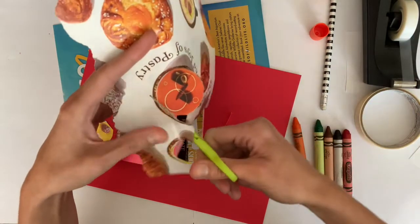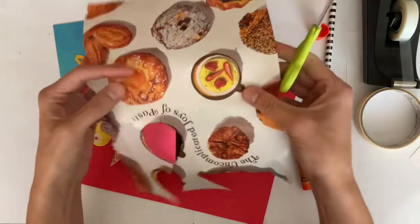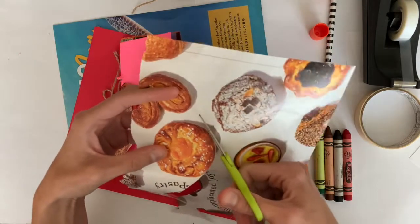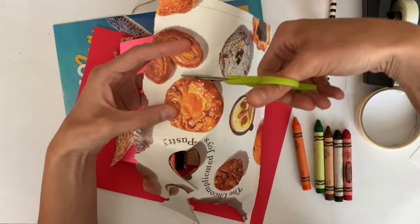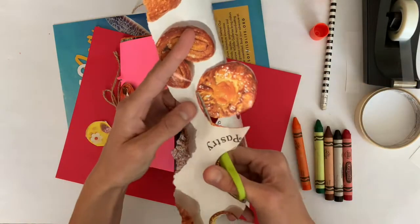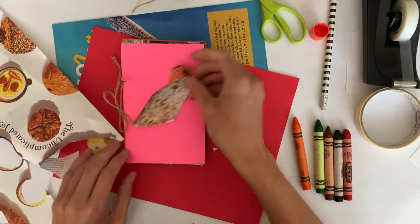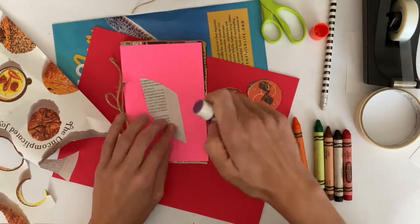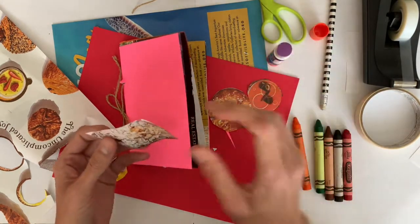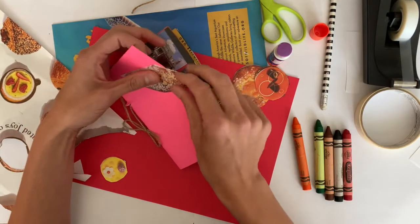Another fun thing to make a notebook out of is artwork that you've already made — drawings or paintings that you have around that you're not really sure what to do with. Those can make great notebooks, or a great cover for your notebook. Now I have my pastries — getting hungry just looking at them — and I think this is going to make a great cover for my food travel notebook, where I can record different foods I might want to try.